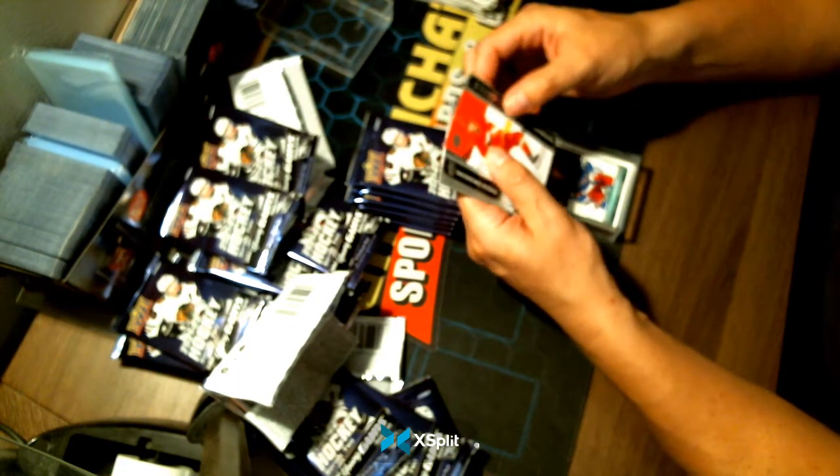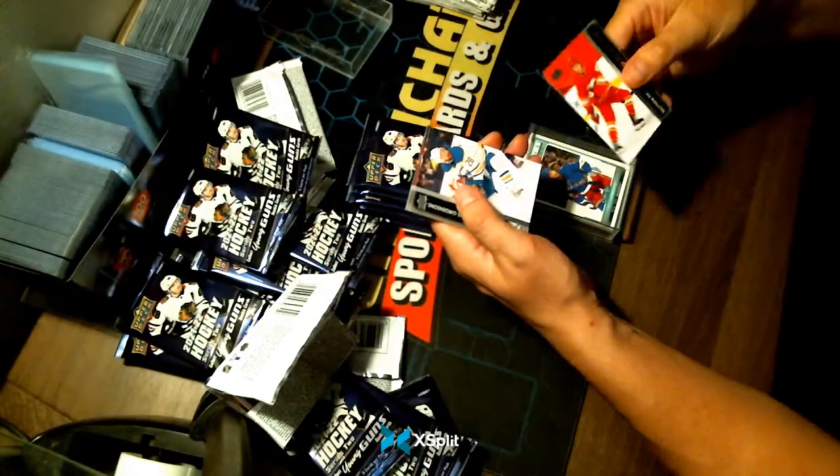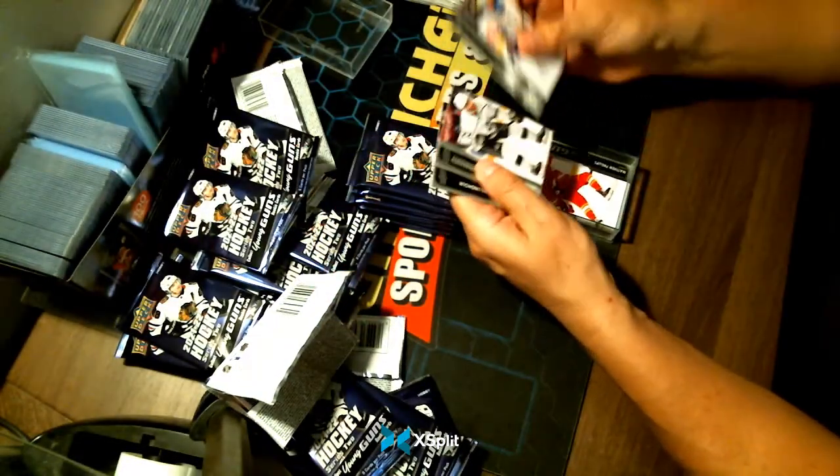Young Guns — Matthew Phillips for your Calgary Flames. Congratulations Calgary.